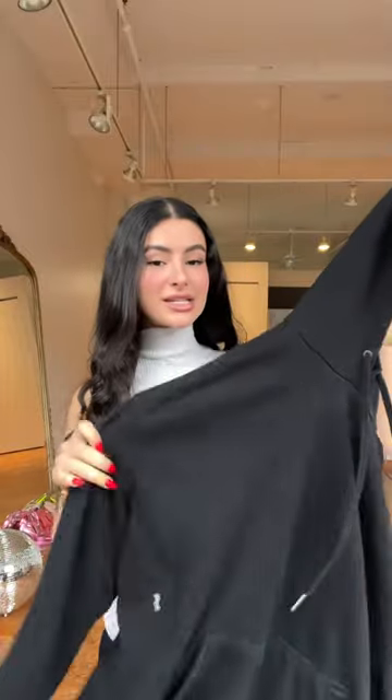Once that's on, you're going to take your favorite black hoodie and put it on over the turtleneck. I don't know about you guys, but whenever I wear a hoodie, I need to have my hair back. So I'm going to put my hair back.